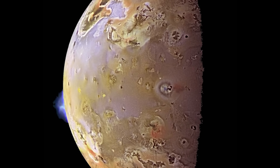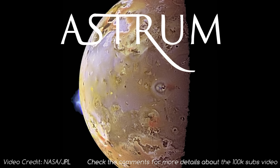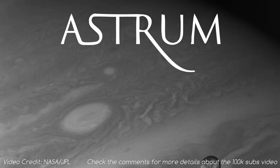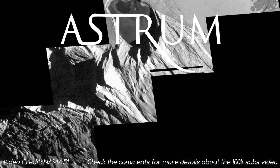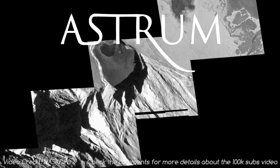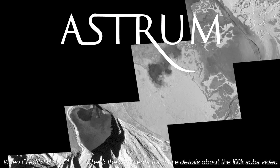I hope you found this video interesting. Personally, Io has always captured my imagination as it is so unique in our solar system, so I'm very happy to have had the chance to make a video on it. Also happy to have passed 100,000 subscribers! Stay tuned next week for my 100,000 special video. Don't forget to like, subscribe, and share, or even donate if you're feeling generous. All the best, and I'll see you next time!